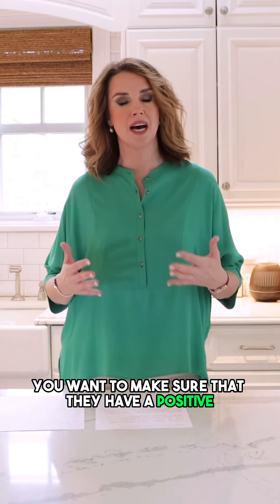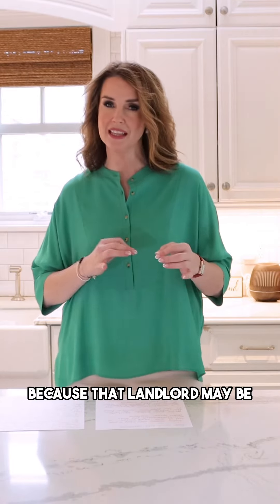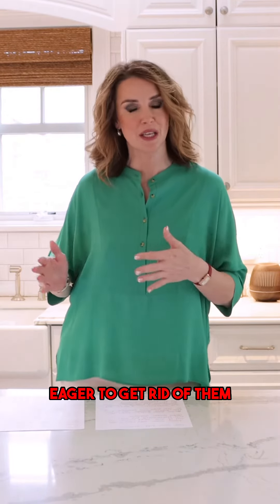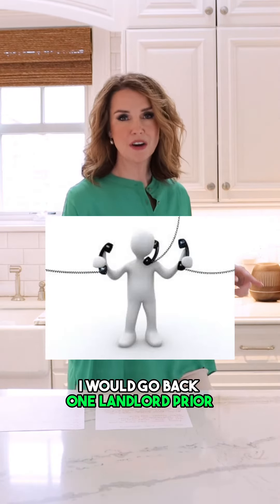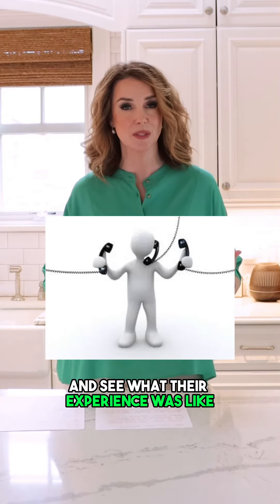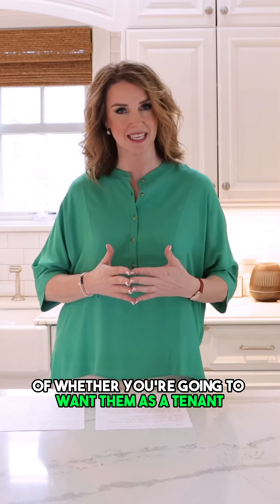Tip number three, you want to make sure that they have a positive rental history. I wouldn't call their current landlord because that landlord may be eager to get rid of them and is going to give them a glowing review. I would go back one landlord prior and see what their experience was like and if they would re-rent to them — that's a good indication of whether you're going to want them as a tenant.